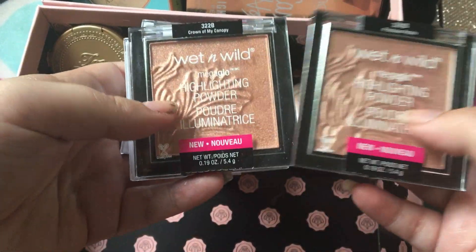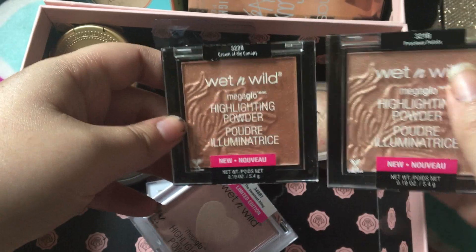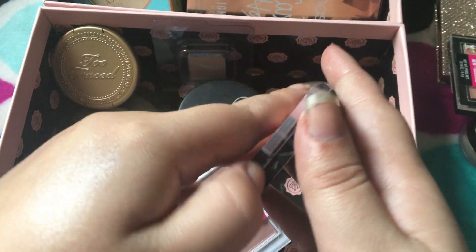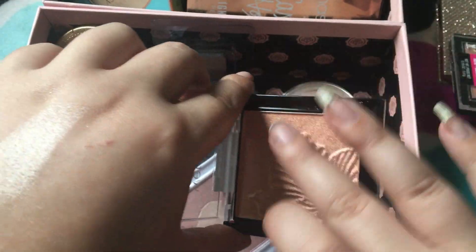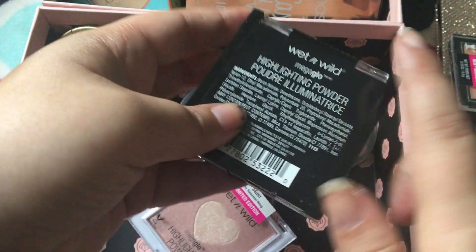These are my Wet n Wild Mega Glow highlighters — keeping both of these: Precious Petals and Crown of My Canopy. Actually, I'm keeping this one. This one I might get rid of — I feel like it might be too dark. Yeah, this one's way too dark, so we're gonna get rid of this one.